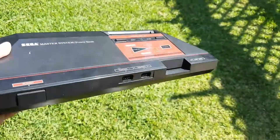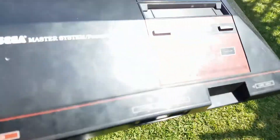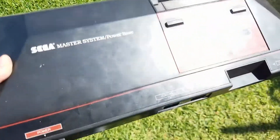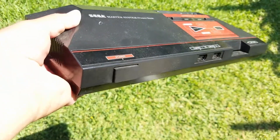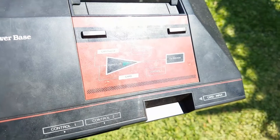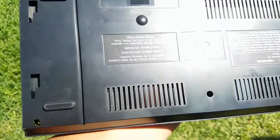Here is the system. It is in great, great condition. It's been used but it's not beat up or anything like that. You can tell it's been used right down the cover right there. That's the back.